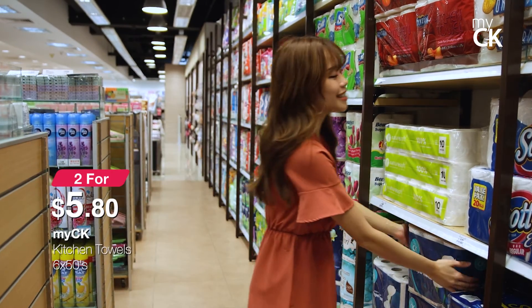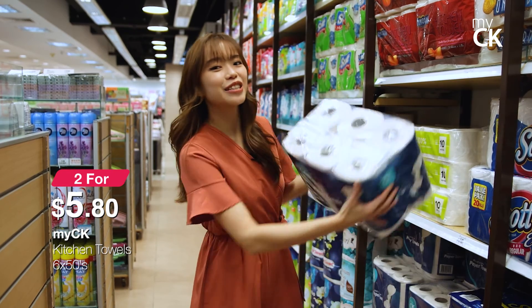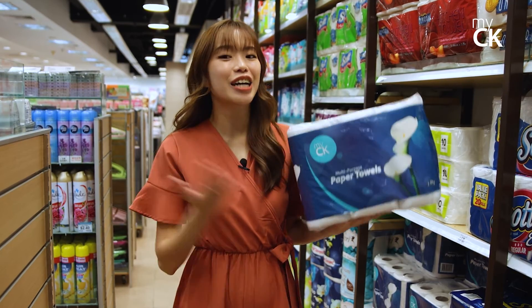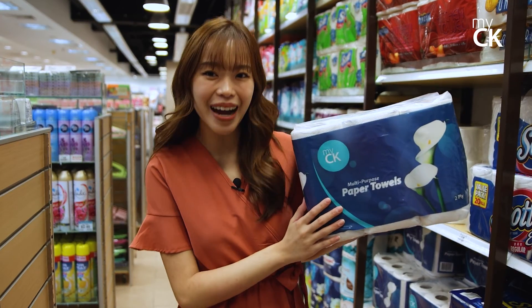Last but not least, the MyCK kitchen towels are going at 2 for $5.80. Get this and so many other cooking, party and Chinese New Year essentials here at MyCK.